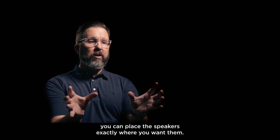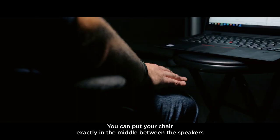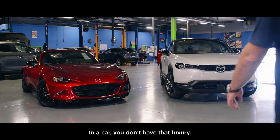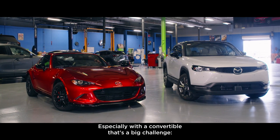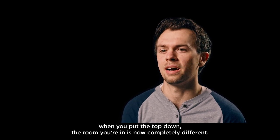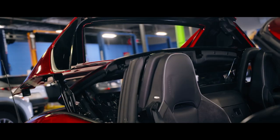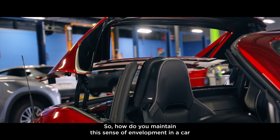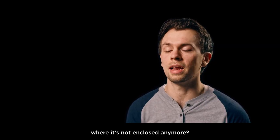When you're building a home audio setup, you can place the speakers exactly where you want them. You can put your chair exactly in the middle between the speakers and get that ideal stereo listening experience. In a car, you don't have that luxury. Especially with a convertible, that's a big challenge — when you put the top down, the room you're in is now completely different. So how do you maintain this sense of envelopment in a car where it's not enclosed anymore?